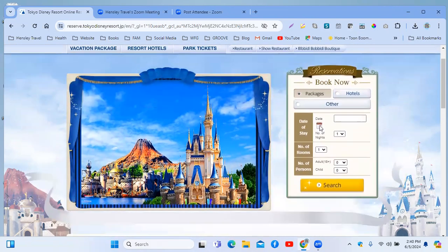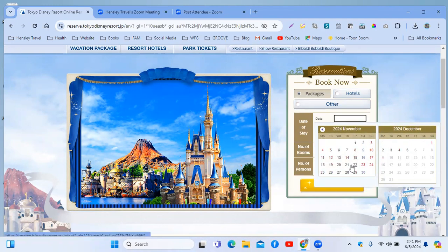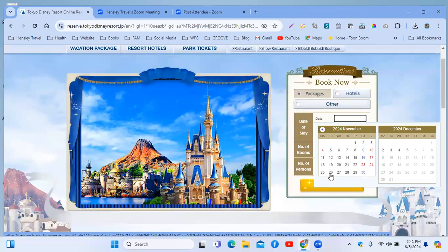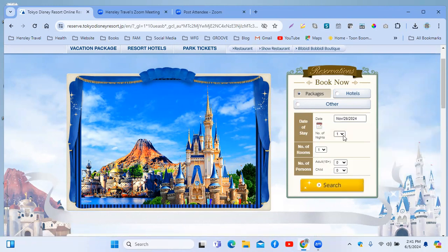Here are our options: if you want a package, you click this one. If you want hotel only, you click this one. However, hotel-only booking doesn't open for another month. If you want to add an extra day stay, you can do that for hotel only in a month. Right now we're doing a vacation package, so let's pick the date for November. We're doing this today because we're looking at booking a November trip to Tokyo Disney.